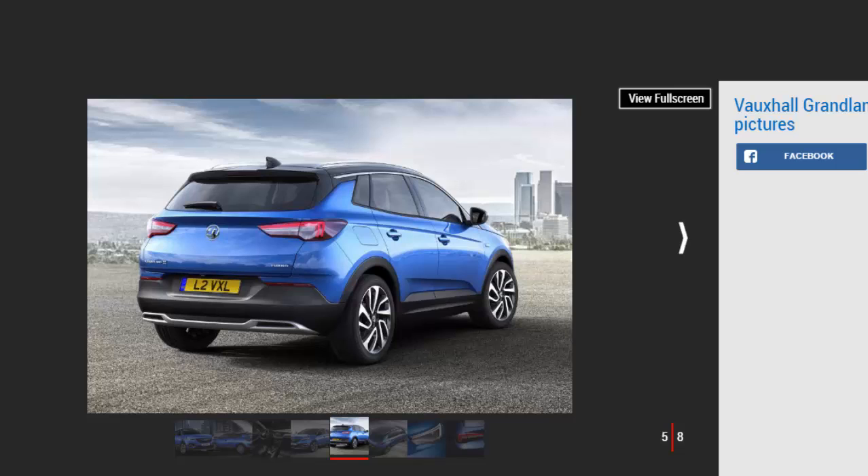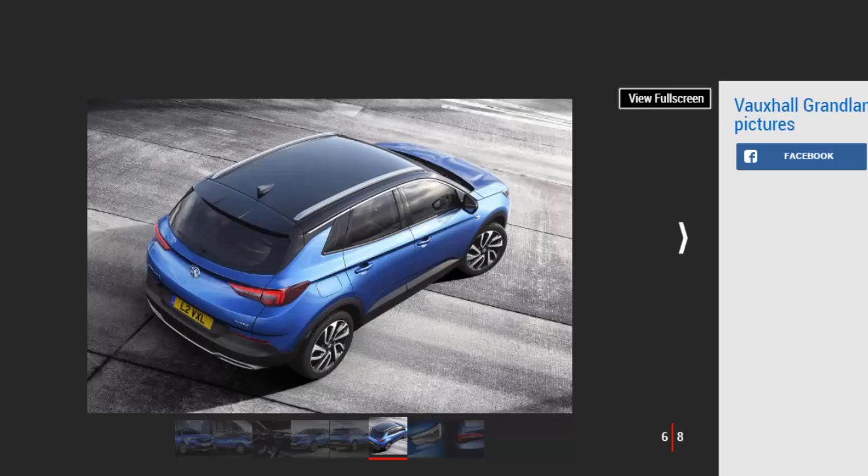Inside, there's even more resemblance to the Astra, with a near-identical dash and centre console layout designed around Vauxhall's latest IntelliLink touchscreen infotainment system. It will also feature Vauxhall's OnStar emergency service and personal assistant, as well as wireless smartphone charging.